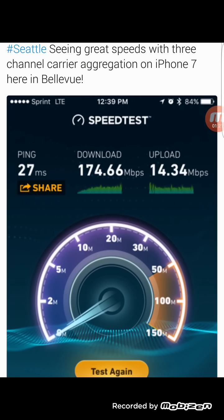Just to show you guys, here's one from Seattle. As you can see, Seattle is seeing great speeds with three-channel carrier aggregation on iPhone 7. Speeds are at 174 Mbps on the download and 14 on the upload.